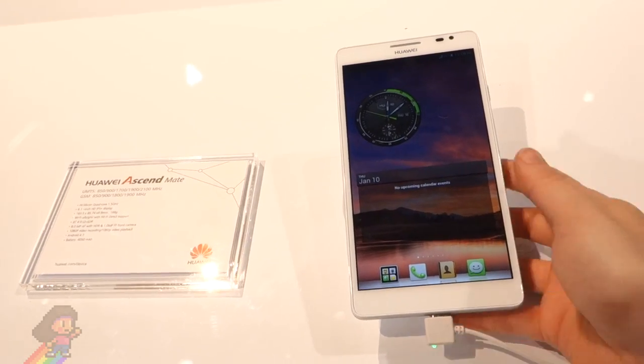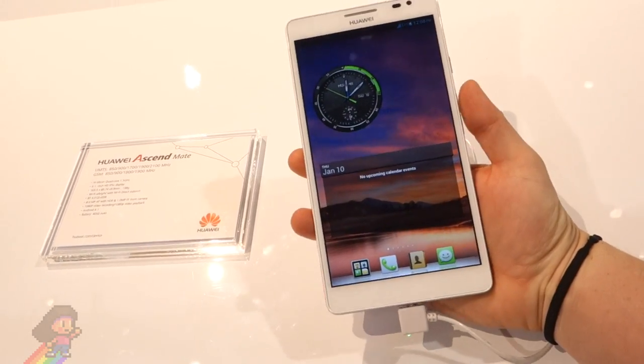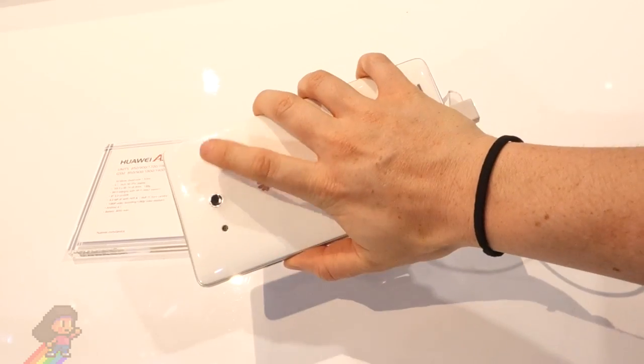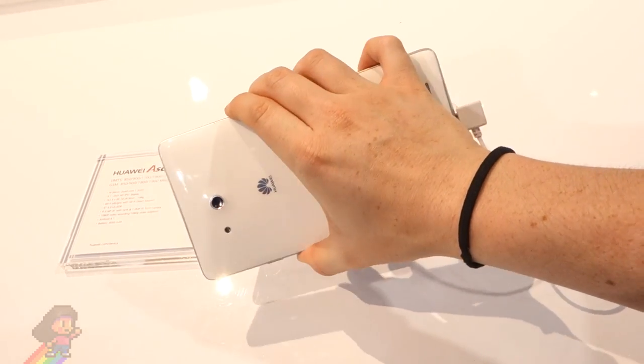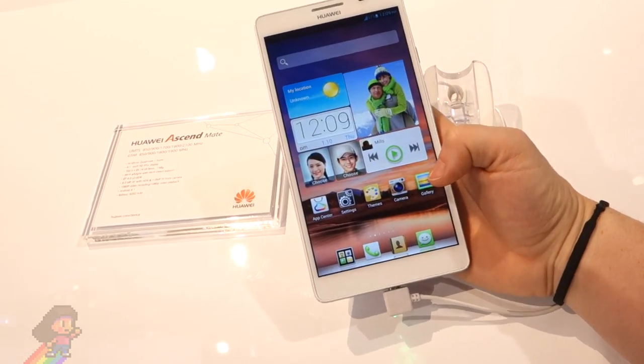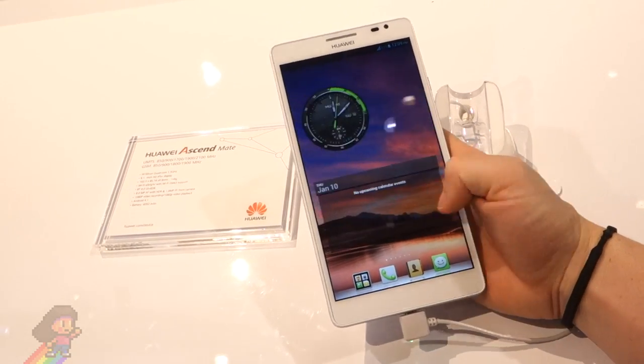Now the main reason for all the press is that this is a ridiculously sized phone. The Ascend Mate has a 6.1 inch display, and if we compare that to the Samsung Galaxy Note 2, which got a lot of press for being a huge phone at 5.5 inches, it's still substantially bigger and is in fact now the phone with the world's largest screen.